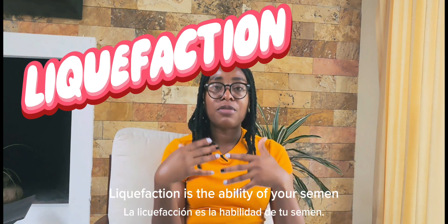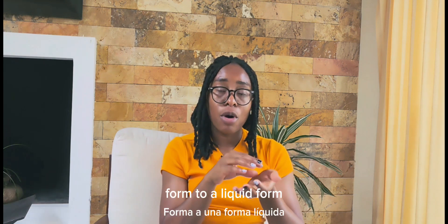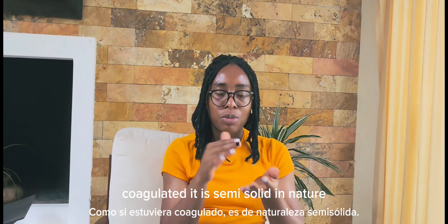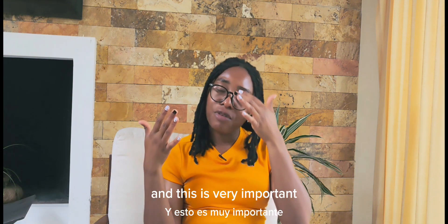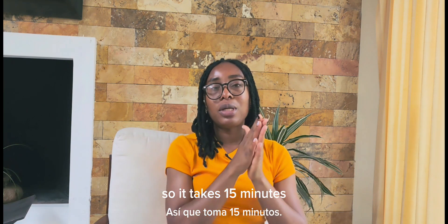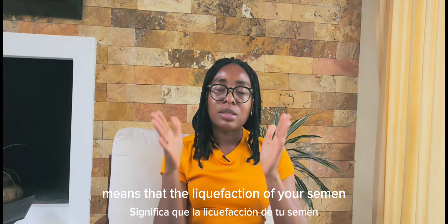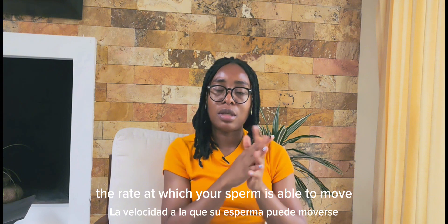Number three is liquefaction — the ability of your semen to move from a semi-solid form to a liquid form. When a man ejaculates, the semen is semi-solid in nature, but if you leave it to sit for a while, it becomes more watery, which is important because it permits the sperm to swim easily to the egg. It takes 15 minutes for semen to fully liquefy. More than 60 minutes means liquefaction is delayed, which can affect the rate at which your sperm is able to move.